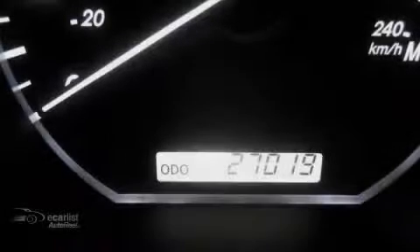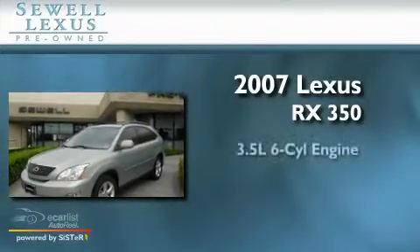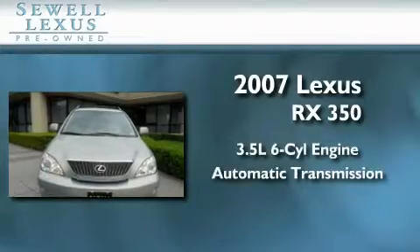Sewell, obsessed with service since 1911. This is a certified pre-owned 2007 Lexus RX 350. It has a 3.5 liter 6-cylinder engine, an automatic transmission, and all new tires.